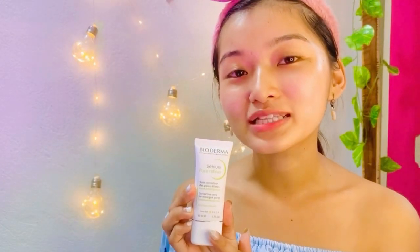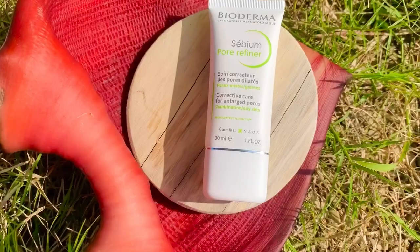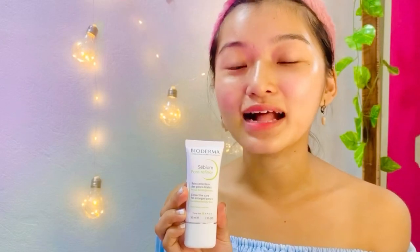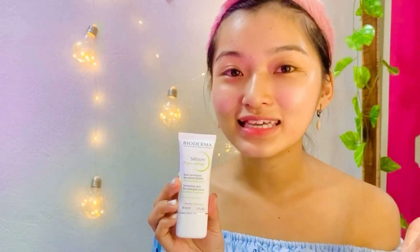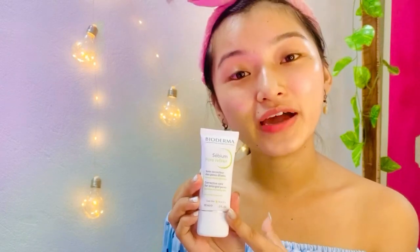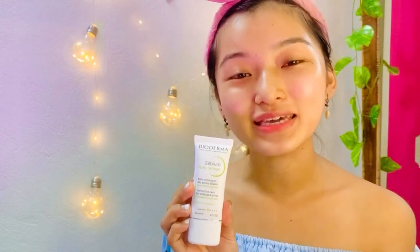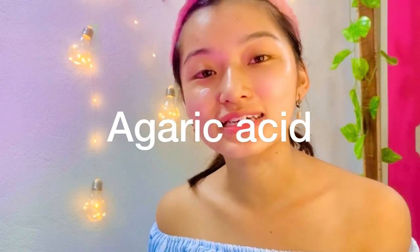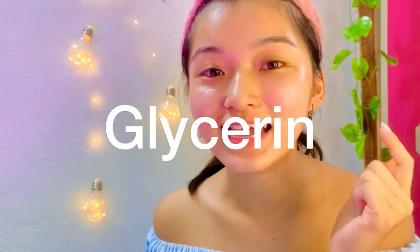Moving on, I am using the Sebium Pore Refiner, which is a dermatological corrector for persistent and large pores. It helps tighten pores, refine skin texture, and preserves the skin's natural radiance. This pore refiner also works as a perfect base for your makeup. It is packed with ingredients such as salicylic acid, which exfoliates, agaric acid, and soothing ingredients like glycerin.